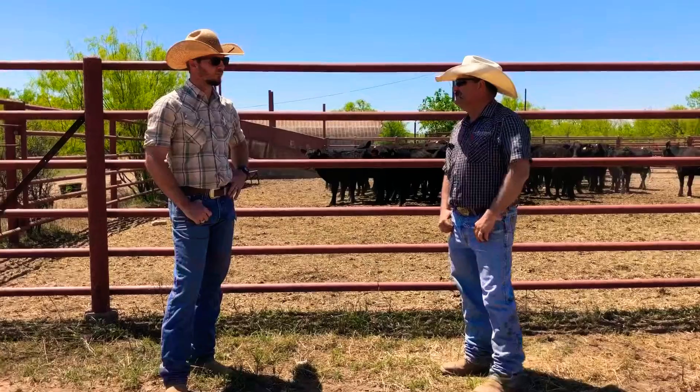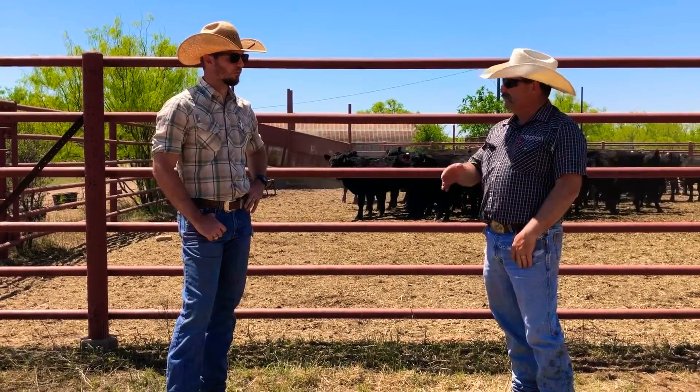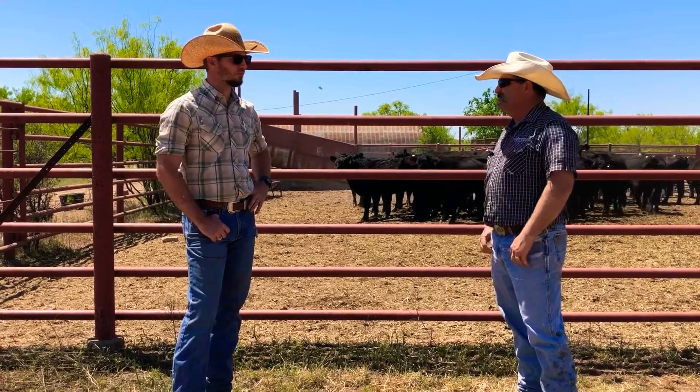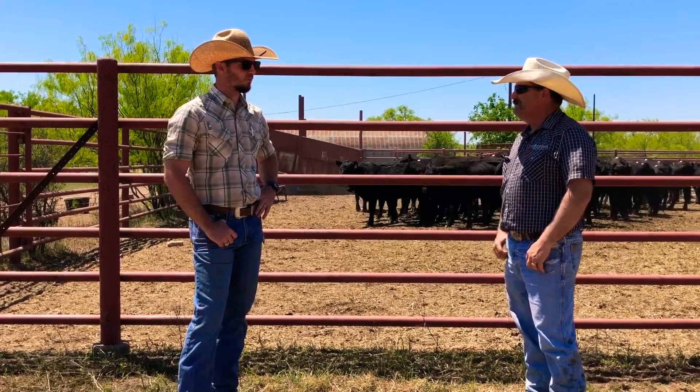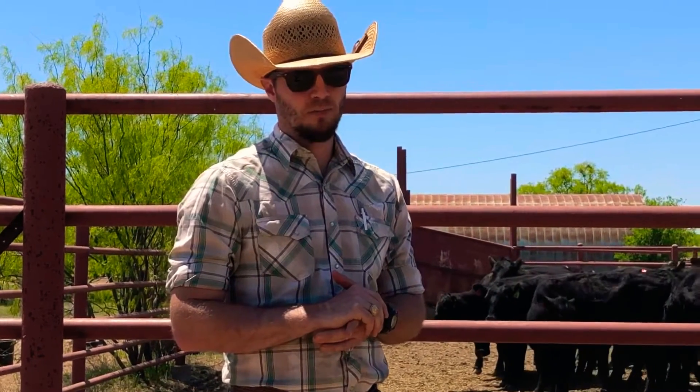So Luke, tell us a little bit about the sexed semen process and how we go from a bull through artificial insemination and then to the revolutionizing of the sorting process. ST Genetics is the company I work for — we own the technology and the patents for sex-sorting semen. It's a very innovative technology where we're able to sort male and female sperm cells.